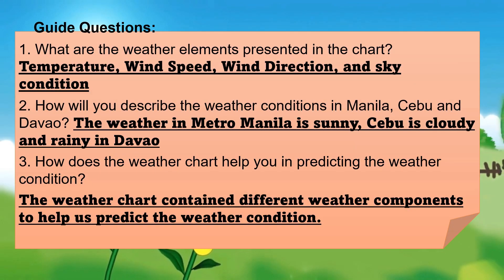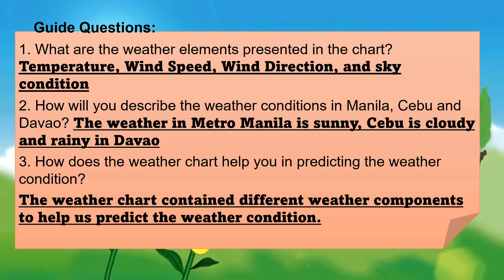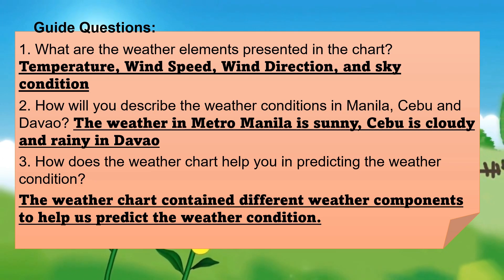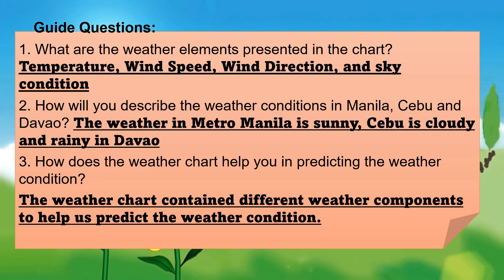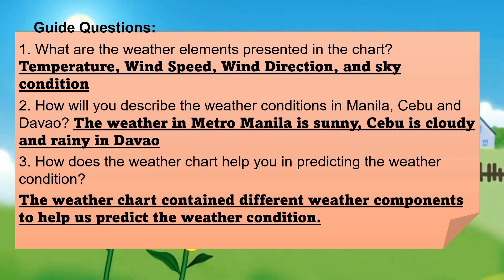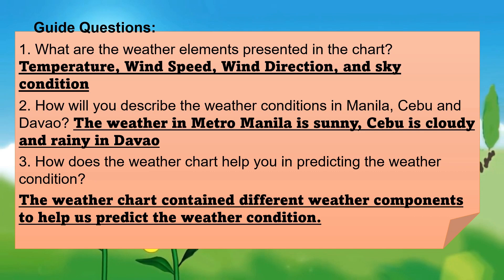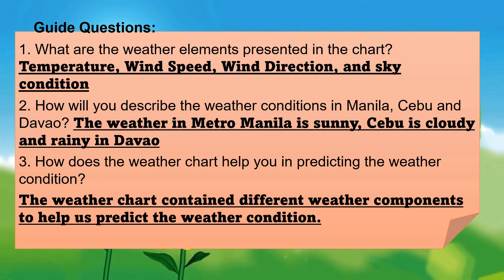Now let's answer the guide questions. What are the weather elements presented in the chart? How will you describe the weather condition in Manila, Cebu, and Davao? How does the weather chart help you in predicting the weather condition?